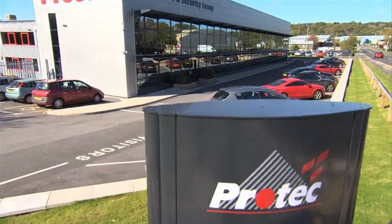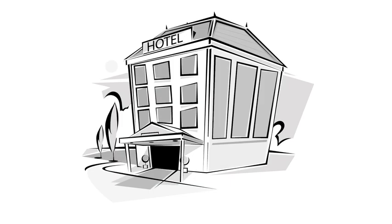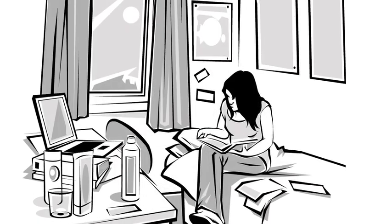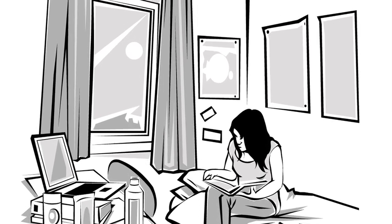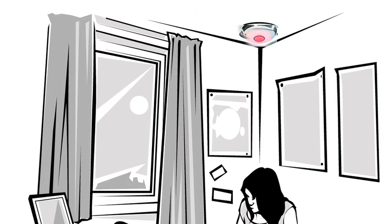For many years, unwanted or false alarms have been experienced by building fire detection systems where members of the public are allowed to sleep, for example in hotels, hostels and on student accommodation sites. Most notably, the bedrooms within these types of premises are the prime cause of unwanted or false alarms.